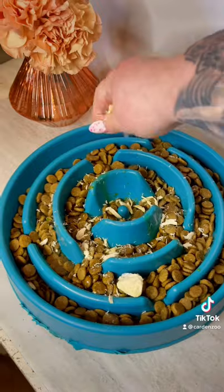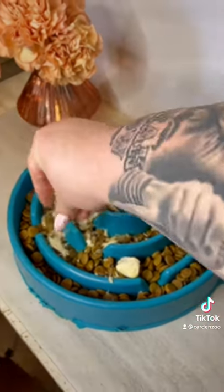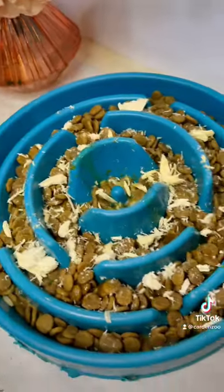Sometimes new textures and flavors are all they need. Be sure to follow for more dog-friendly ideas. Bon appétit!